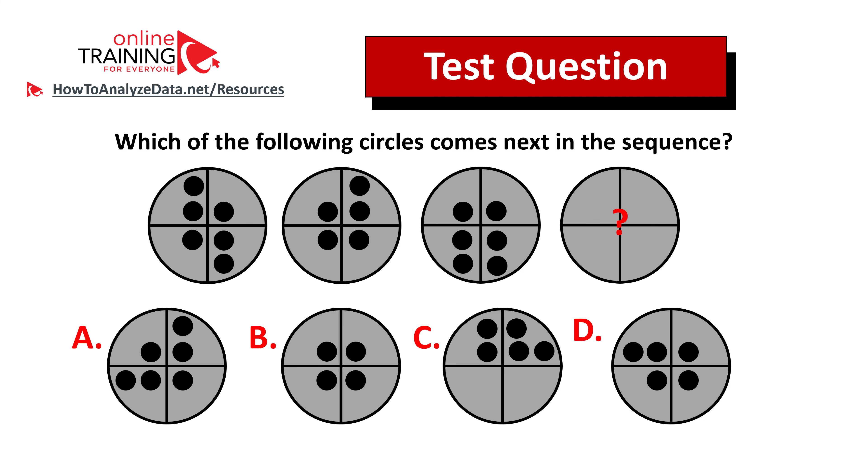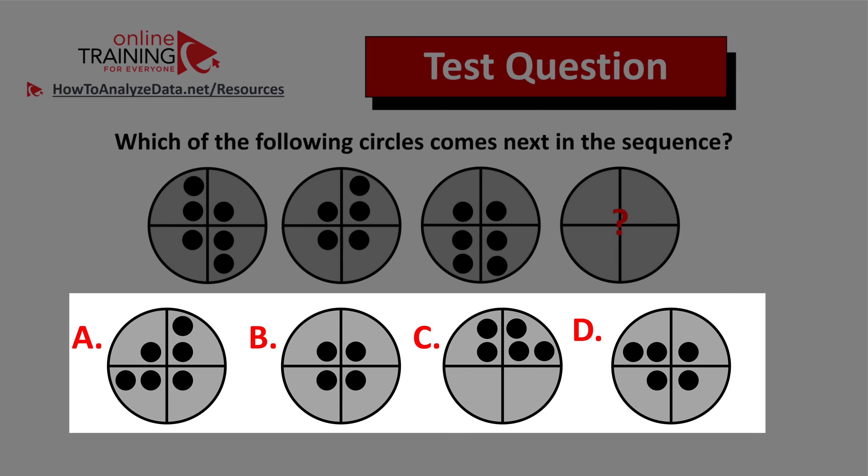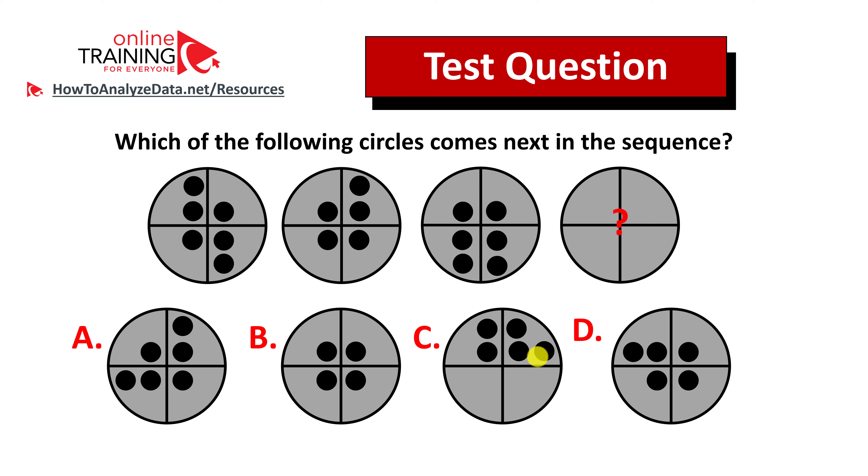Here's a tricky question you can try to solve on your own. Which of the following circles comes next in the sequence? You have four different choices: A, B, C, and D. Always look for patterns — I have confidence you can come up with the solution on your own. Give yourself 10 to 15 seconds, and pause this video if needed. If you figure out the answer, feel free to post it and your rationale in the comments. I'll post a detailed answer in my future videos, so make sure to watch or subscribe. Thanks for participating, and good luck.